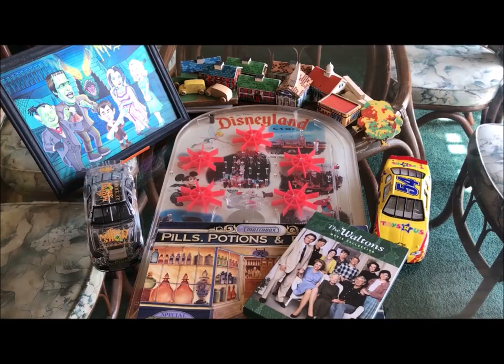That's it, everyone — our flea market haul from our summer vacation in Tennessee. Thanks for watching, and I hope you have a great day. Bye-bye!